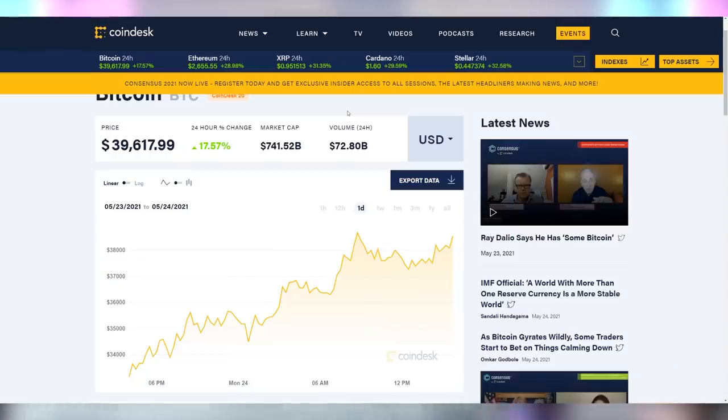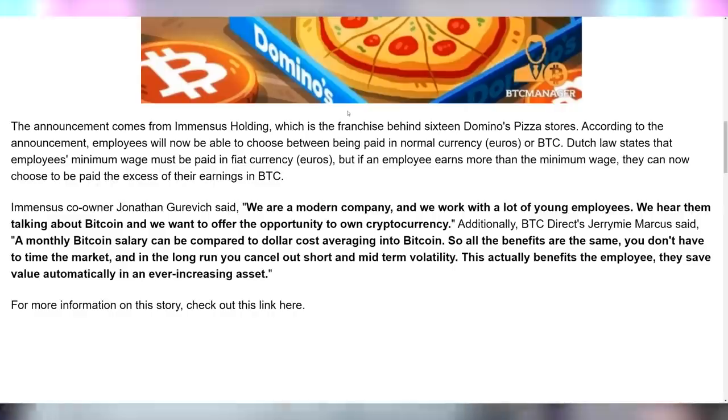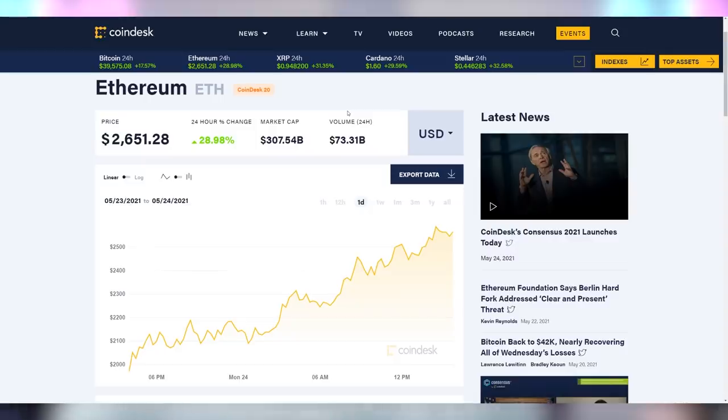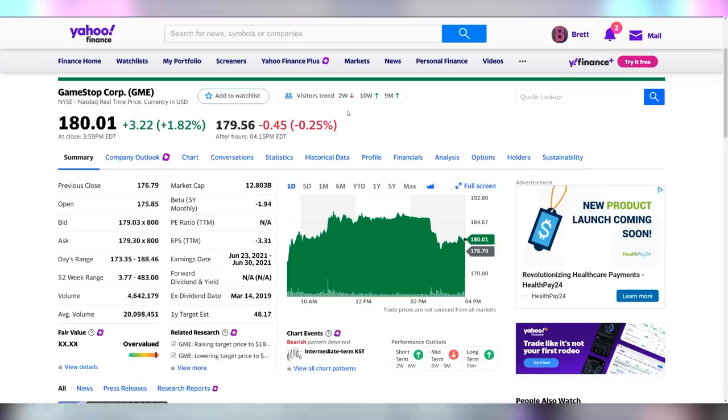Bitcoin is up 18% on the day, almost breaking $40,000. You thought the crypto crash was the end of it? No — Bitcoin keeps going. At least one Domino's franchise owner in the Netherlands has decided to let employees opt in to Bitcoin payment. It's not just Bitcoin either — Ethereum is up nearly 30% to $2,600, Dogecoin up 21%. It's green everywhere, including GameStop, which closed at $180, up 1.82%. It's down slightly aftermarket, but you can't trade in that if you're a normal person.